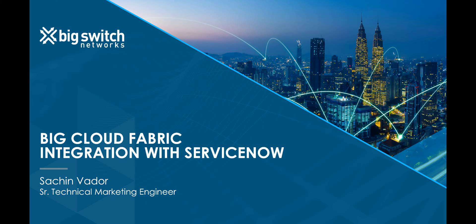Hello, in this demo, we will showcase Big Cloud Fabric's integration with ServiceNow.